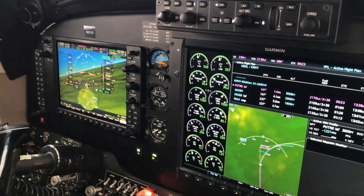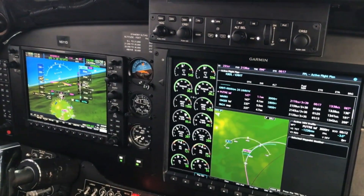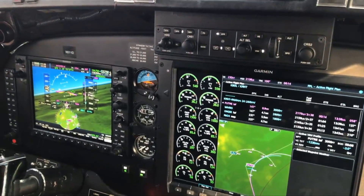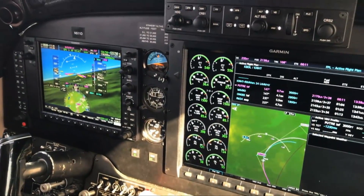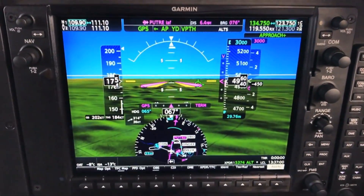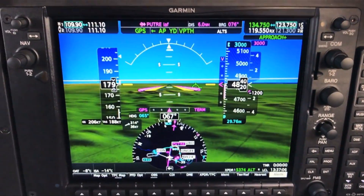As with the older G1000, this has the integrated GFC 700, and it also has a coupled go-around feature. We have what we call electronic stability protection, which provides coupled go-around capabilities with underspeed protection. When you come in to land or get down to minimums and have to go around, when you hit the go-around button the autopilot stays engaged, brings the command bars up to an eight-to-ten-degree angle, and it's just a matter of you adding power and cleaning up the airplane.